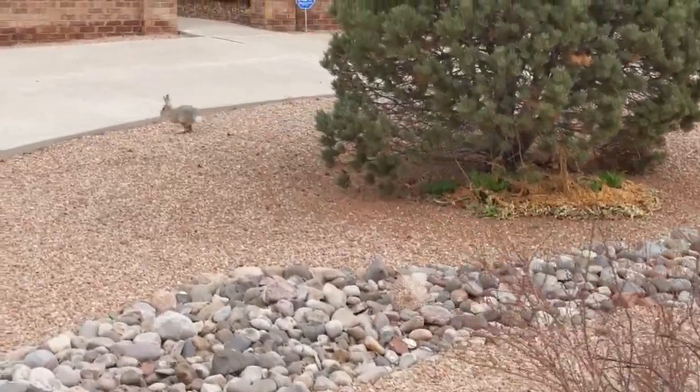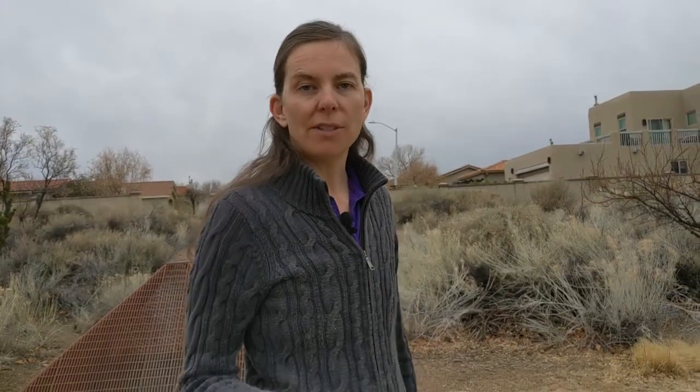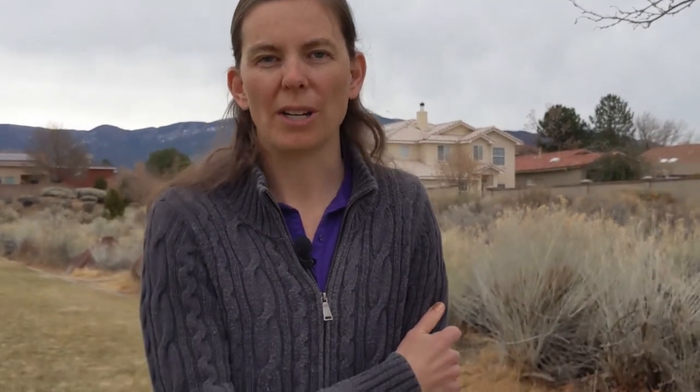You probably know that some mammals, like bears, hibernate during the winter. But what about other mammals in our neighborhood? Rabbits don't hibernate, but they stay in their burrows a lot of the time and come out when it's warm to eat. Coyotes and foxes grow thick fur in the winter to keep warm and have babies in the spring when there's more food around. Some birds that normally live up north come to Albuquerque for the winter because it's warmer, like Canada geese and sandhill cranes.